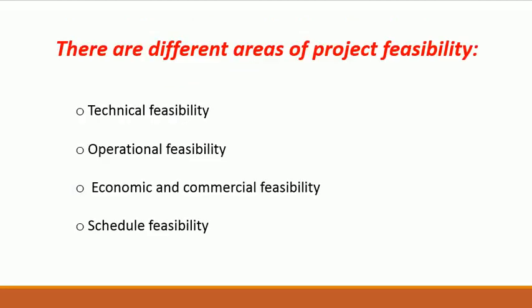There are different areas of project feasibility. First would be Technical Feasibility, Operational Feasibility, Economic and Commercial Feasibility, and Schedule Feasibility.